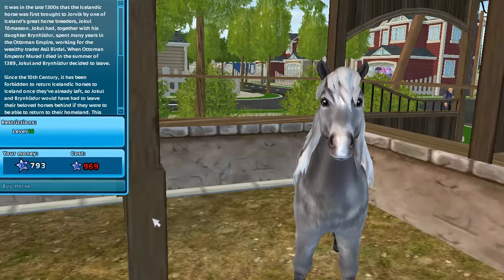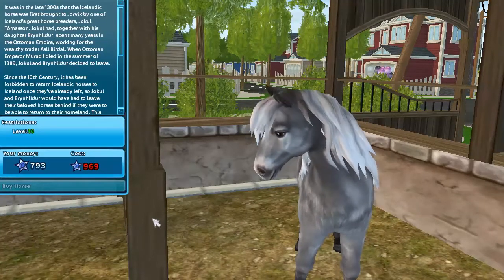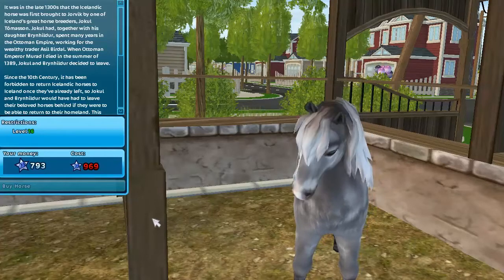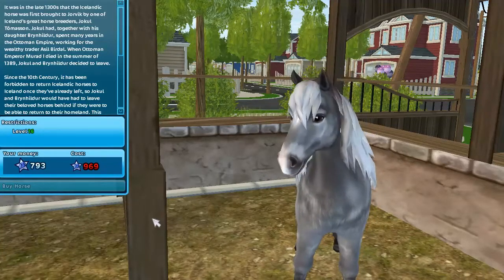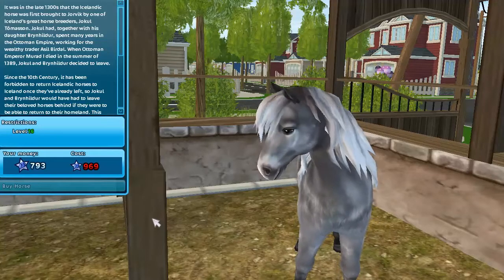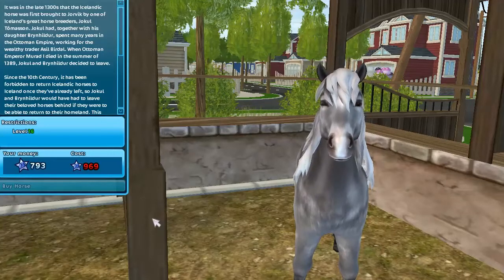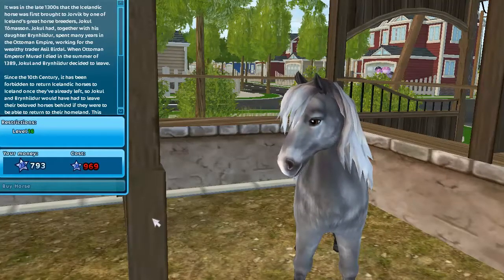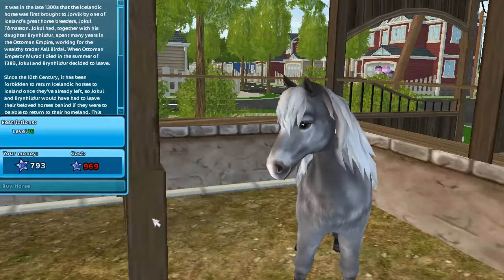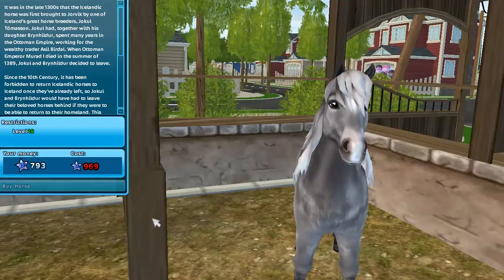I would love it if they cost like 500 star coins or something, so you could buy a new horse every month — but they're so expensive. I really love this horse, and if you bought it, send me a picture on Facebook, Instagram, or Twitter — everything's in the description. If you got it, I'm so jealous! This is the Icelandic horse and I hope you like it too.